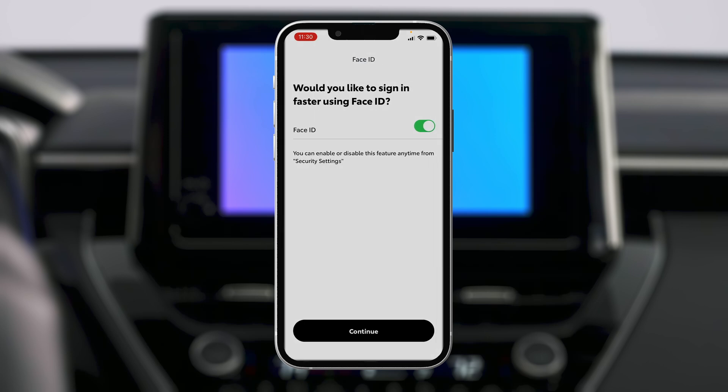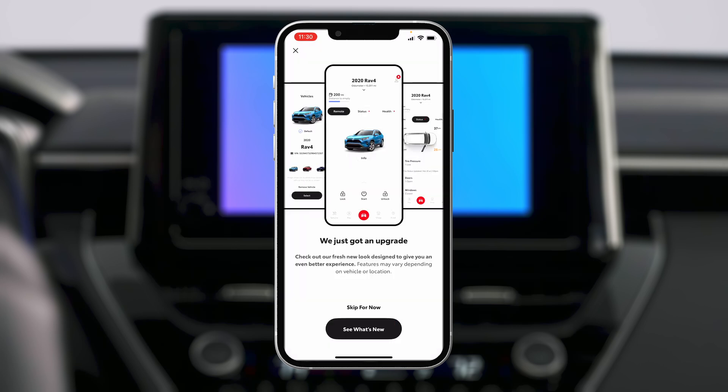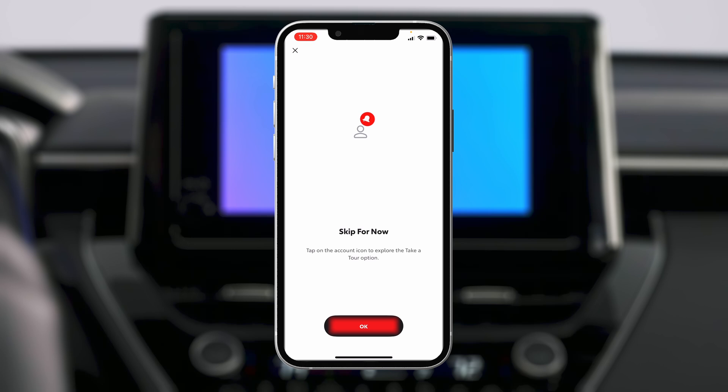If available, you can turn on your phone's facial recognition technology to quickly access your account. Feel free to take an optional tour of the app or skip for now.